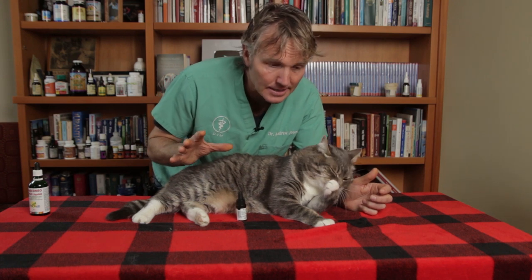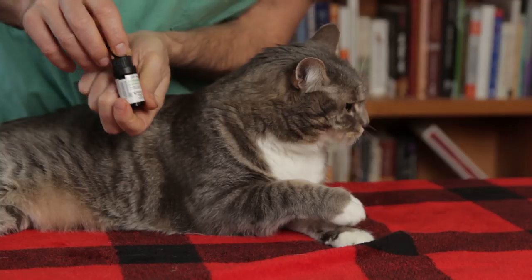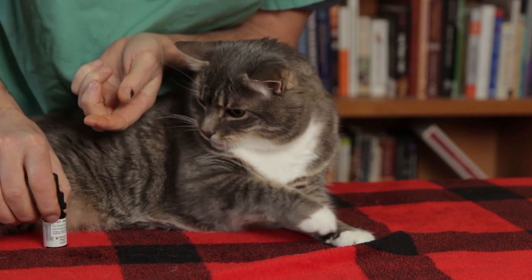A standard cat dose is one drop a day. There are a number of things to look for in a CBD supplement for your cat: you want a whole plant extract, holistically grown hemp, hemp seed oil as the carrier oil, certified lab tests confirming it's free of trace toxins, and natural CO2 extraction — not a toxic solvent. My Ultimate CBD supplement fits all of those criteria.